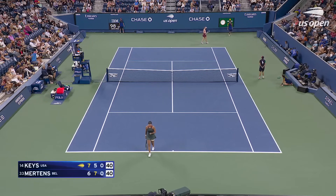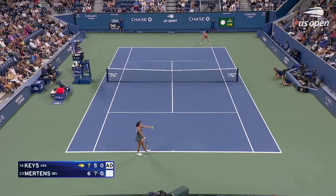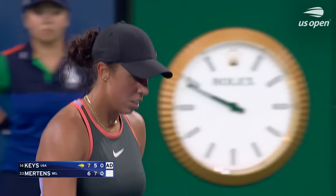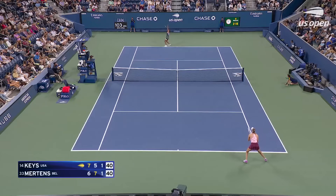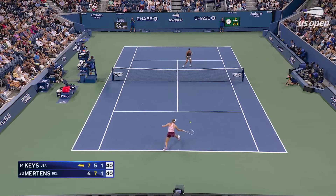Not going to come back from 40 — and now it's game point. Just hit her way out of trouble, didn't she? That's a great line.